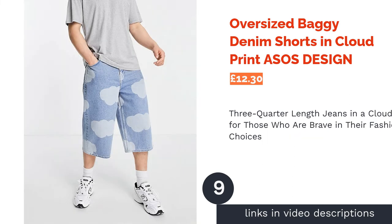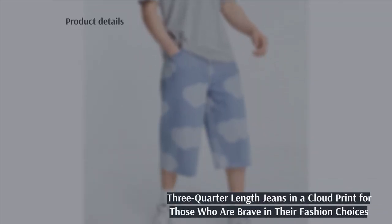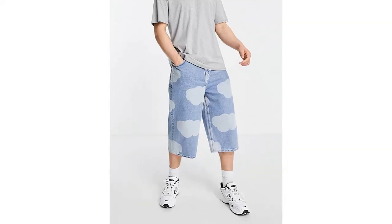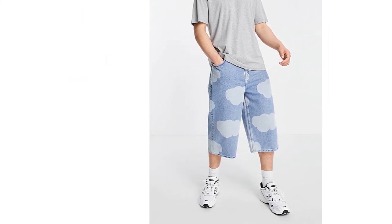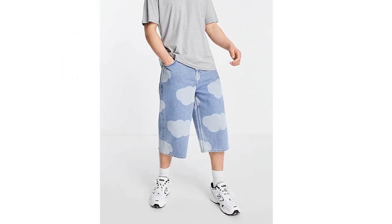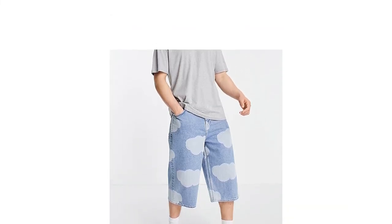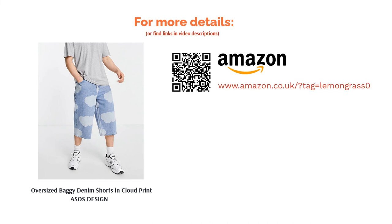The next product is the Oversized Baggy Denim Shorts in Cloud Print by ASOS Design. This is a very unique pair of shorts — in fact, you might even class them as three-quarter jeans, as they're quite long. The cloud print adds a pop of interest, and the fit and cut is unique in itself. They'll appeal to guys who are brave in their fashion choices and don't mind pushing the boundaries when it comes to experimenting with style. While the fit, length, and cloud print might be somewhat out there, the wash is a perfect medium blue, which makes styling these shorts with garments in other colors easy — just like wearing regular jeans. If you think you can pull them off, then we do too.